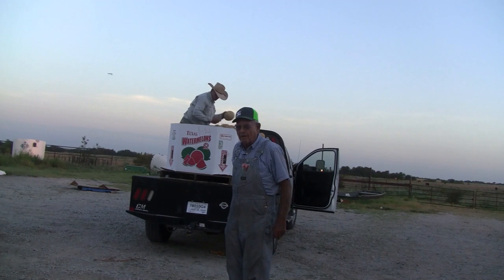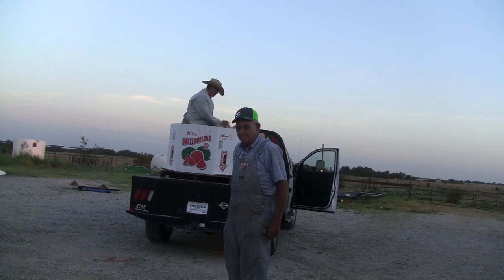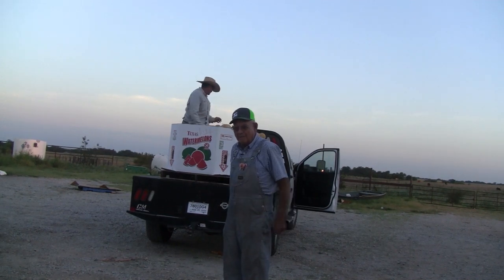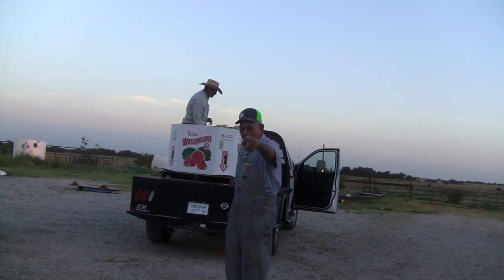We just wanted to show you kind of what we do and how we come get our cantaloupes. We'll show you a little more about the watermelon patch and the trailers and everything later. If you like this video, ring the bell, punch the button, subscribe and we'll make you another video. Thank you, friends.